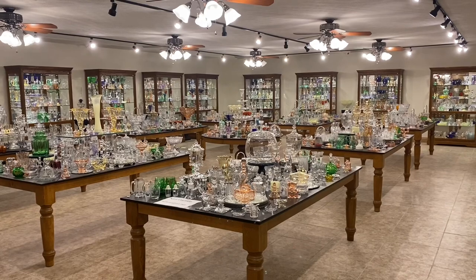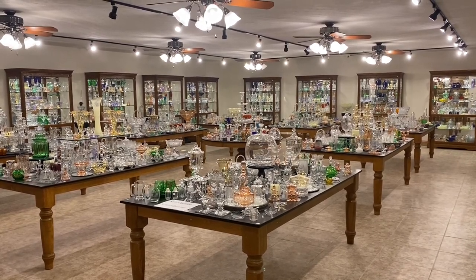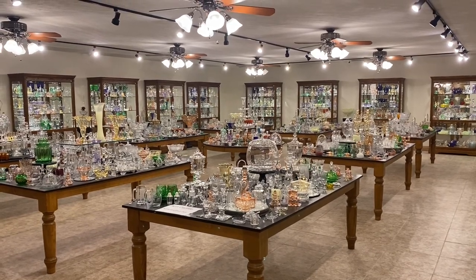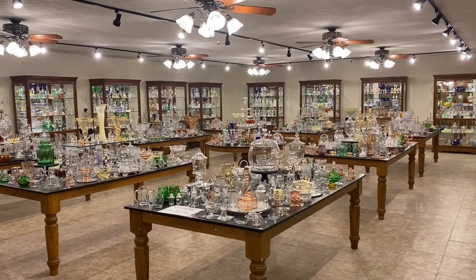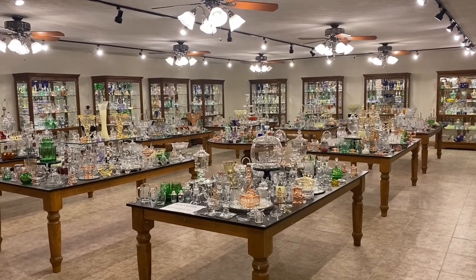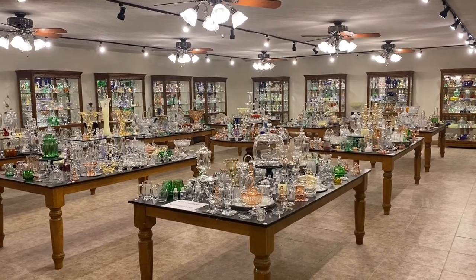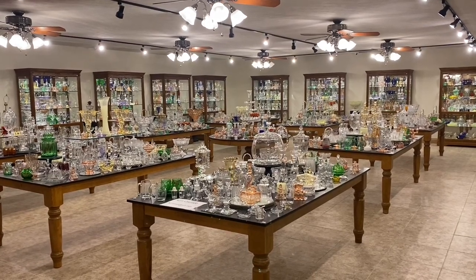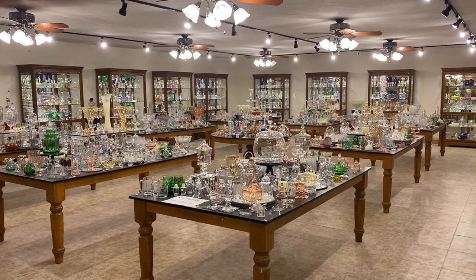This morning's video is going to be new items that we're adding to the shop. We have a shop full of Heisey, and every month we take about a six-foot table full of new purchases we've made and we add them to the shop. That way you don't have to look at everything in the shop to see the new things we've added since last month. We do buy Heisey glassware, one piece or our entire collection, so if you have anything you're interested in selling, you might give us a call.